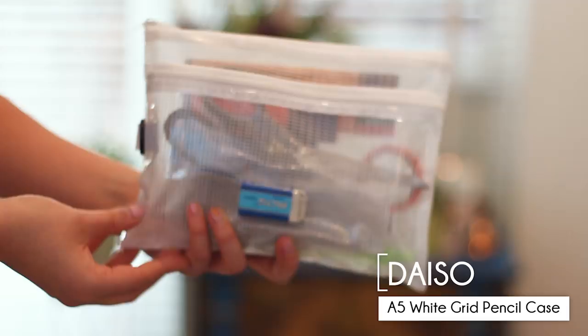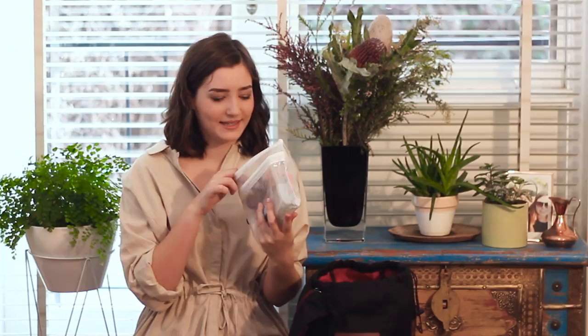The next thing is my pencil case; this one is from Daiso, and I've got all sorts of things in here, including washi tape, pens, scissors, a packet of pens, highlighters, and a craft knife. And that's not even all my stationery — this is just my basic stationery.